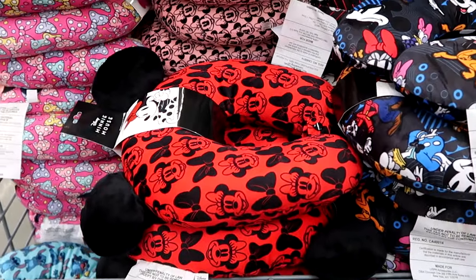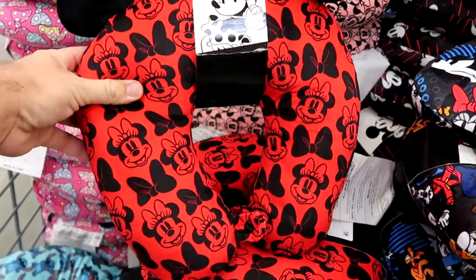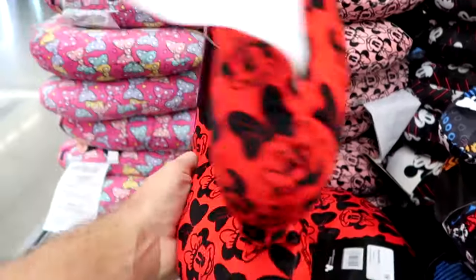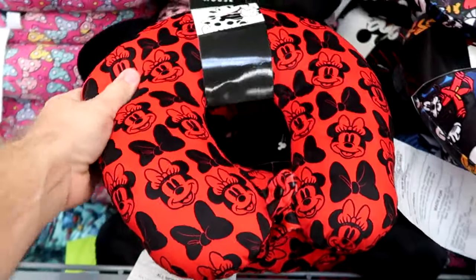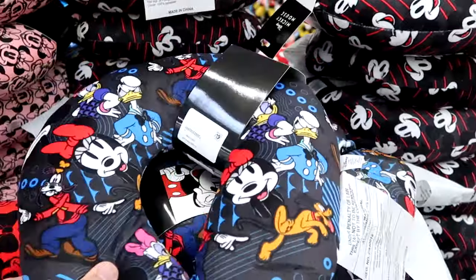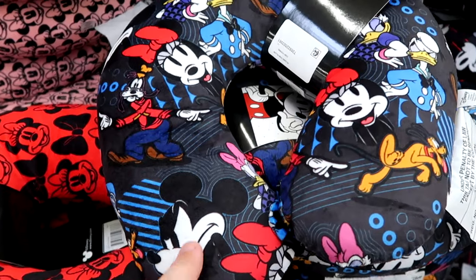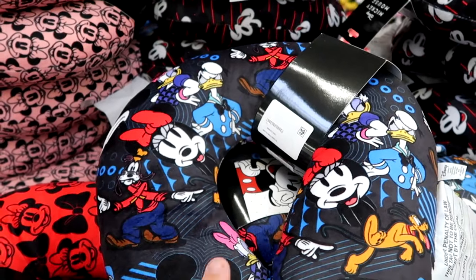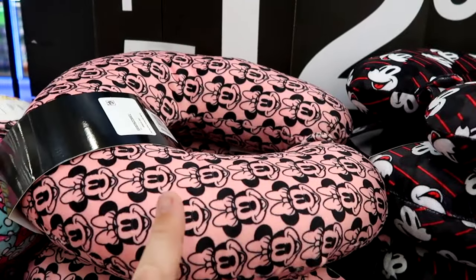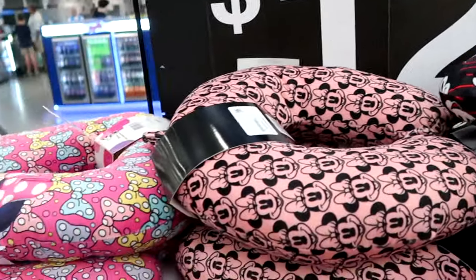Right out front with the plushies they have travel pillows. Look at this — you have Minnie Mouse, her bow, and Mickey Mouse ears. These are very soft with a little snap enclosure for $12.97. They have characters for everyone — one with all of the main Disney characters, a pink and black version with Minnie Mouse, and a classic Mickey Mouse. All only $12.97 apiece.